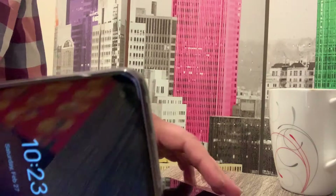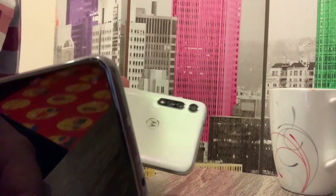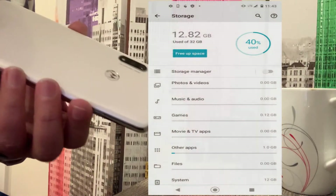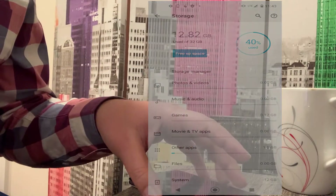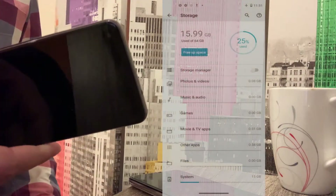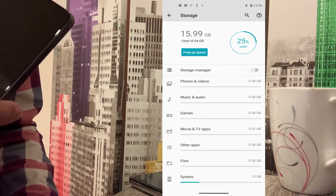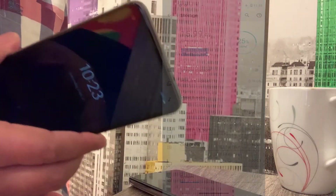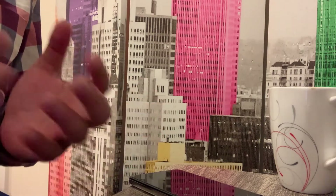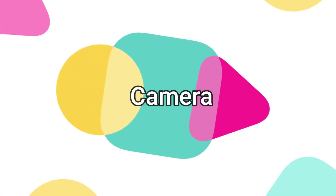Storage-wise, the Moto G Power has double the built-in memory of the Moto G Fast. The Moto G Fast has 32GB built-in, of which the system takes about 40%, leaving around 19GB usable. The Moto G Power has 64GB built-in, with the system using about 25%, leaving around 48GB usable. Both phones support SD card expansion up to 512GB.